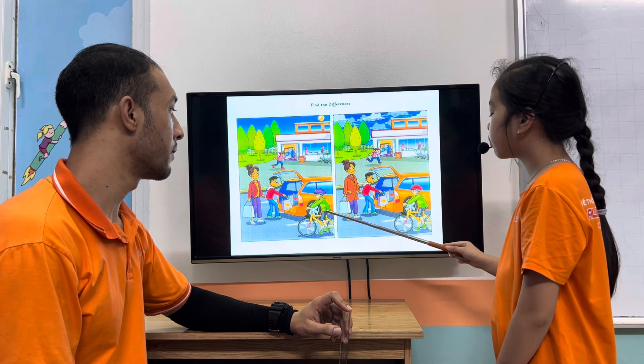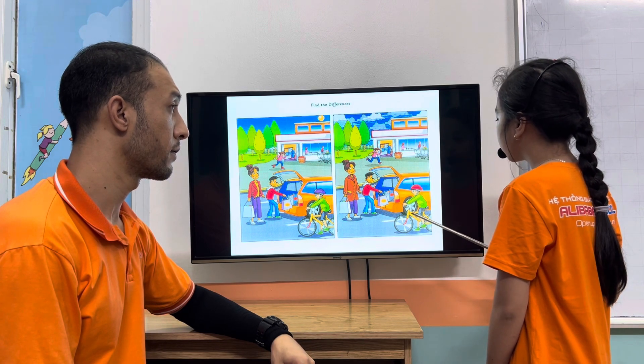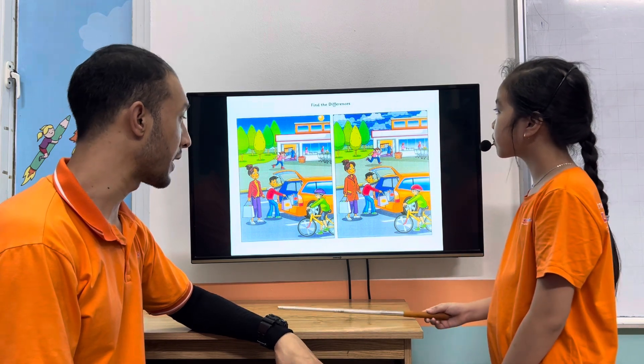In picture one, the boy has a purple helmet, but in picture two, the boy has a red helmet. Very good, Anna, perfect.